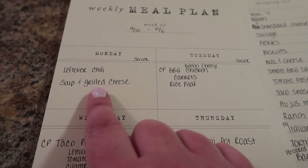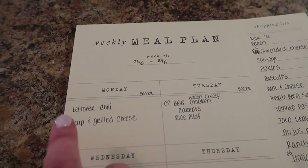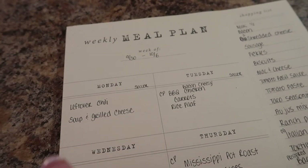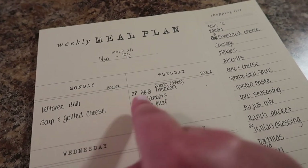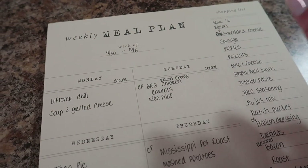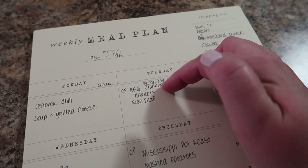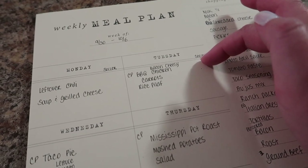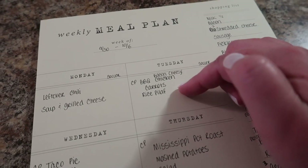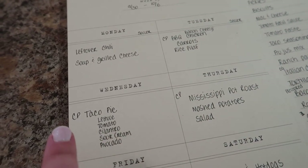For tonight we have leftover chili from last week — this is a keto-friendly chili, I will link that recipe up above, it's super delicious. My kiddos are going to have soup and grilled cheese. We have soccer tonight so it's a busy night. Tomorrow we also have soccer, so I'm doing one of our favorite weekly meals: crock pot barbecue bacon cheesy chicken. The chicken and carrots can be totally keto-friendly, and we're adding rice pilaf.